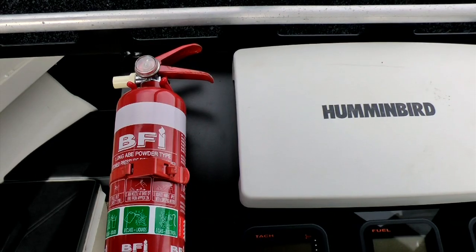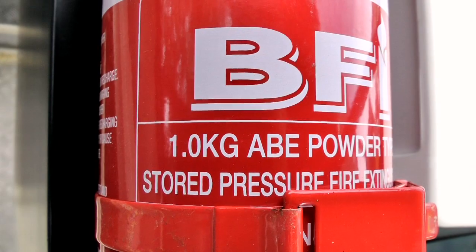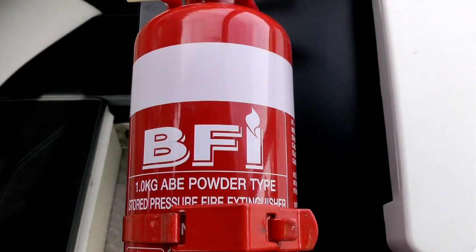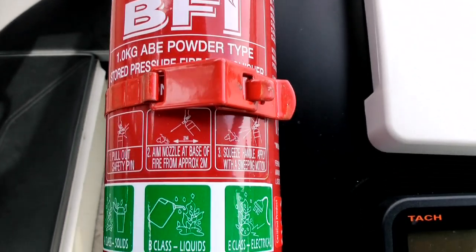For boats under 8 metres, the legal requirement is one 1-kilo dry powder extinguisher. Most boats have one, but when was the last time you had a look at yours? Fire extinguishers are sometimes taken for granted. As with most safety gear, you have it on board and that's it — you're conforming with the law.